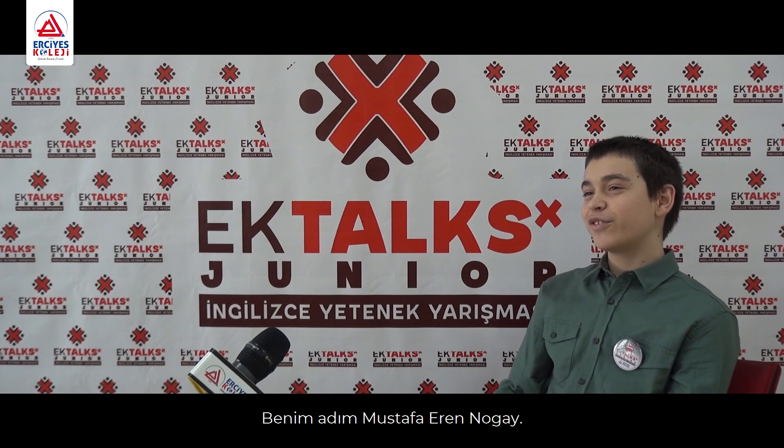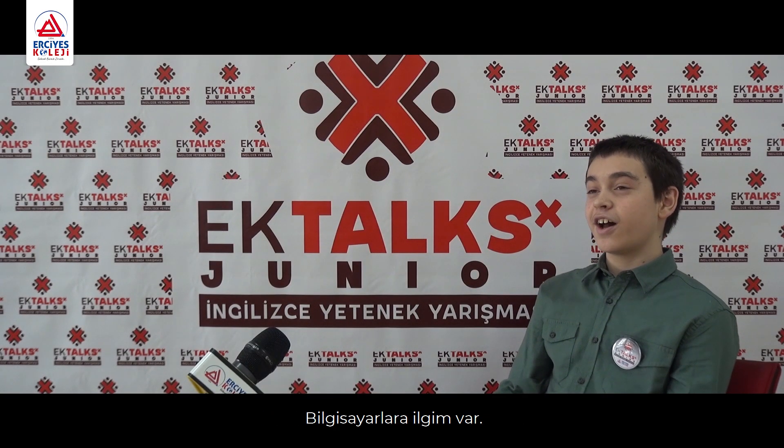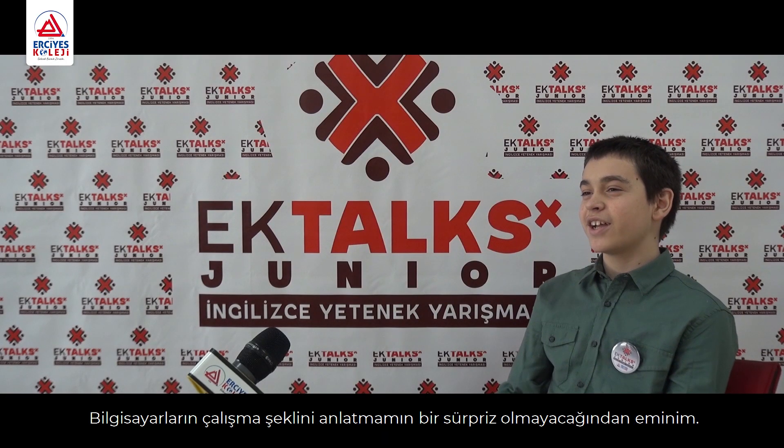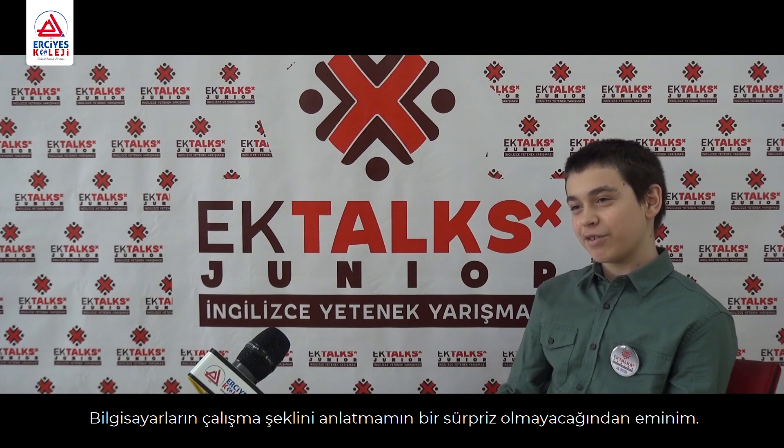My name is Mustafa Eranogay and I like computers. I'm pretty sure not surprised — it's computer parts and how they work.